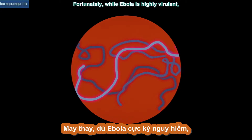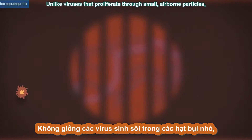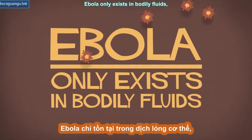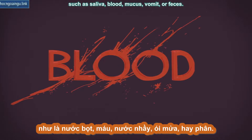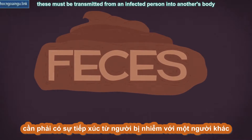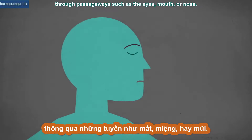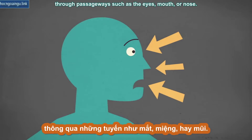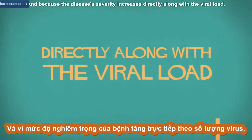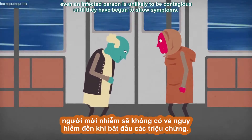Fortunately, while Ebola is highly virulent, several factors limit its contagiousness. Unlike viruses that proliferate through small airborne particles, Ebola only exists in bodily fluids such as saliva, blood, mucus, vomit, or feces. In order to spread, these must be transmitted from an infected person into another's body through passageways such as the eyes, mouth, or nose. And because the disease's severity increases directly along with the viral load, even an infected person is unlikely to be contagious until they have begun to show symptoms.